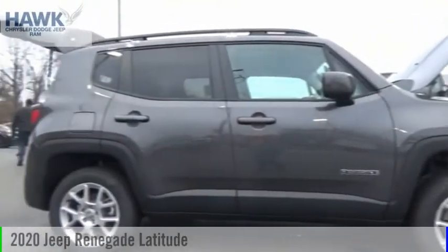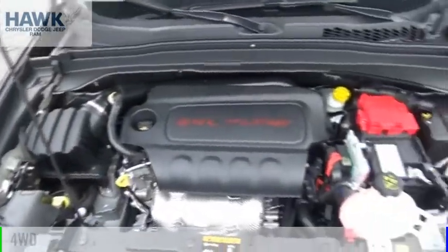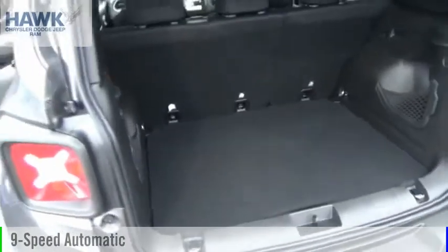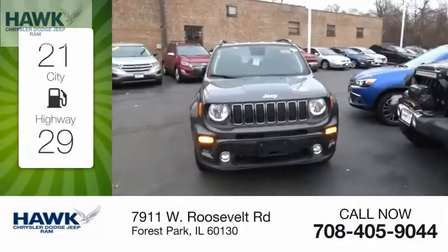Take a ride in the 2020 Jeep Renegade. This vehicle is powered by a four-wheel drive four-cylinder 2.4-liter engine and comes with a nine-speed automatic transmission. Great fuel efficiency saves you money by requiring fewer trips to the gas station.